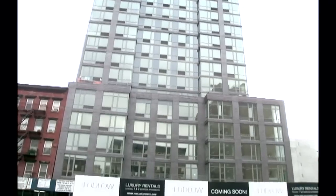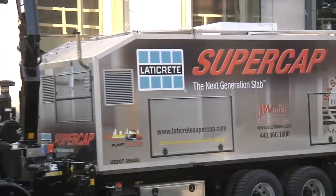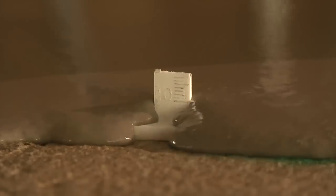The wait is over. Whether your next project is high-rise superstructure, retail, office, or healthcare, LaterCrete SuperCat brings you the fastest, safest, most innovative, and cost-effective way to pump self-leveling engineered cement products to your job site.